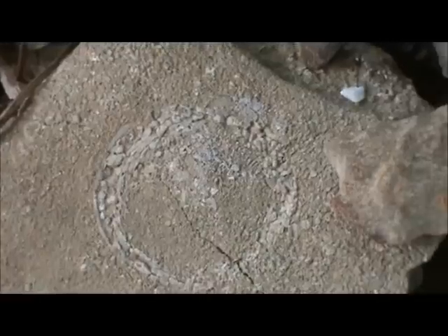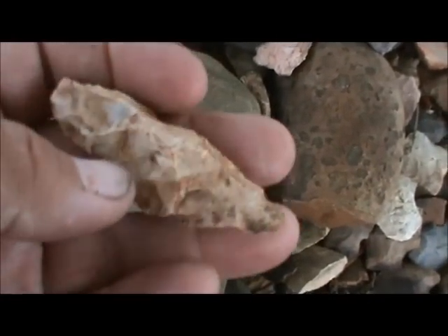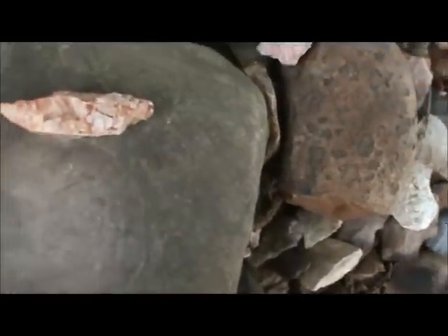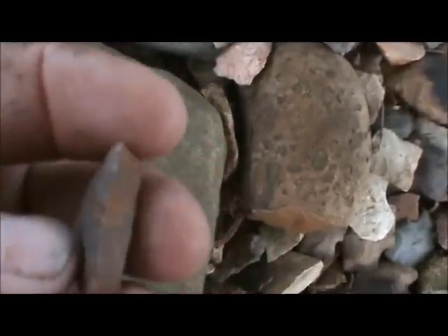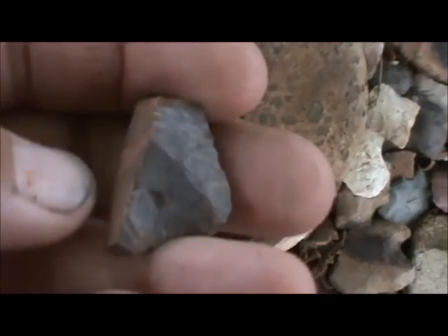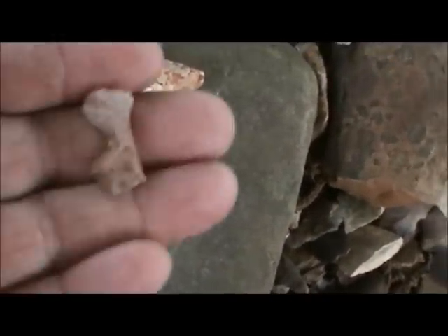That's a fossil of an echinoid in that rock right there. This is the stuff we found yesterday. I've got this here tool — it's kind of crude, but it's a piece of junk. I've got this piece here that's kind of interesting. I think this is the base down here — could be a piece of a fluted point. There's a lot of paleo stuff at this site.